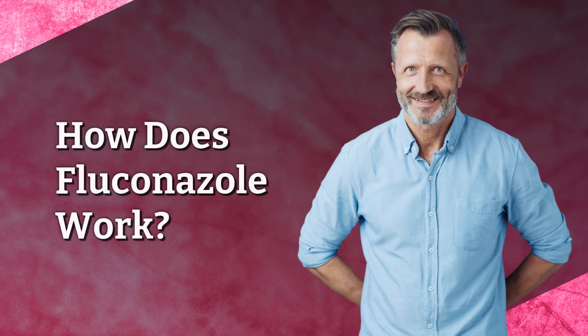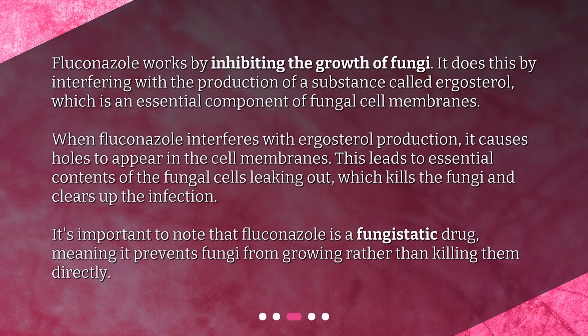How does Fluconazole work? Fluconazole works by inhibiting the growth of fungi. It does this by interfering with the production of a substance called ergosterol, which is an essential component of fungal cell membranes. When Fluconazole interferes with ergosterol production, it causes holes to appear in the cell membranes. This leads to essential contents of the fungal cells leaking out, which kills the fungi and clears up the infection.